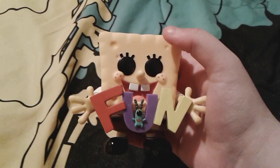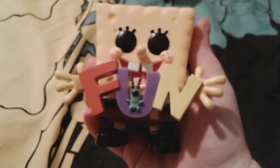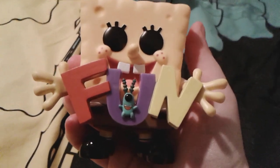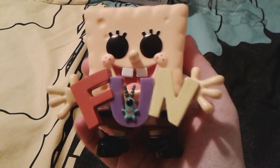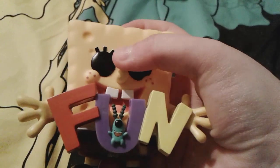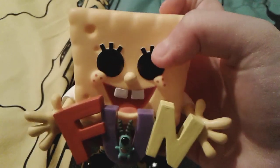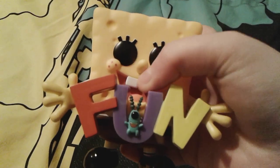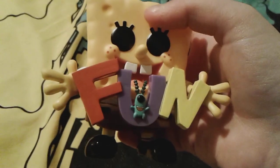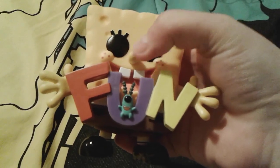Okay, so obviously this is the Fun, or F-U-N Spongebob, and he is so adorable — well, they are so adorable, because there's also a little cute Plankton on there. It's pretty obvious that Spongebob is his normal yellow color, he has the adorable little black Funko eyes, his little cute nose, his cute little big red freckled cheeks, and his cute little open mouth gappy-toothed smile. And then he's holding the letters F-U-N, which obviously stands for fun — they're red, purple, and yellow. It's really cute.